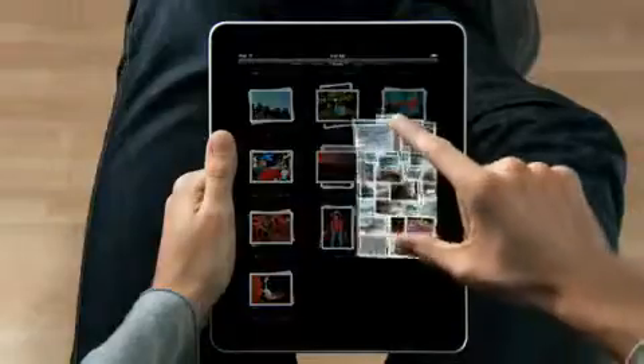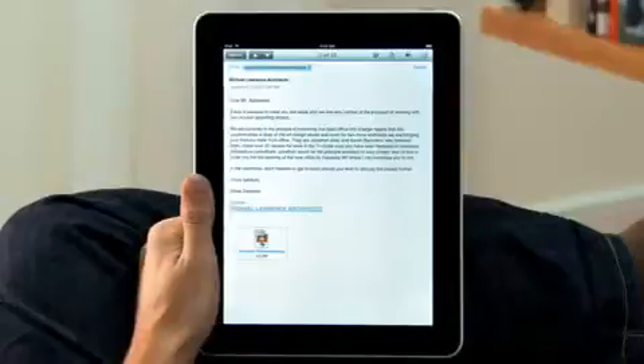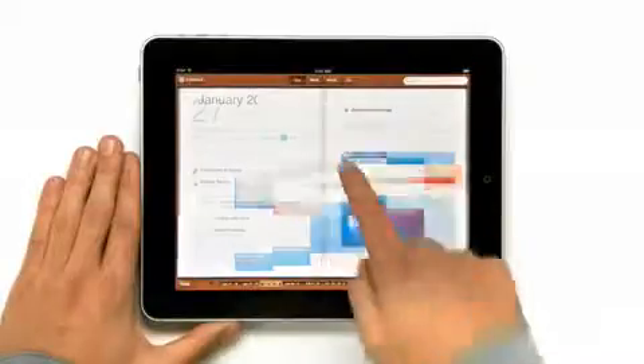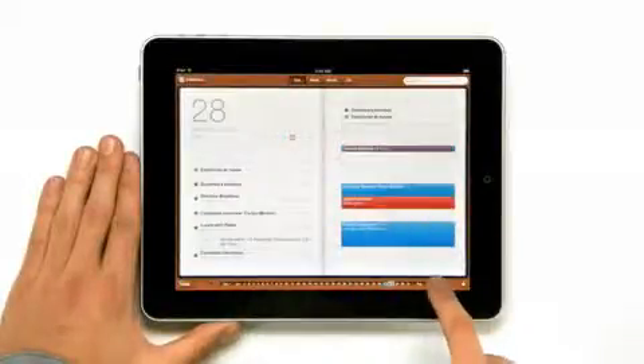We looked at the device, and we decided, let's redesign it all — let's redesign, reimagine, and rebuild every single app from the ground up, specifically for the iPad. And with this large a display, you get apps that aren't just a little bit better than their smaller counterparts. You get apps that are an order of magnitude more powerful.